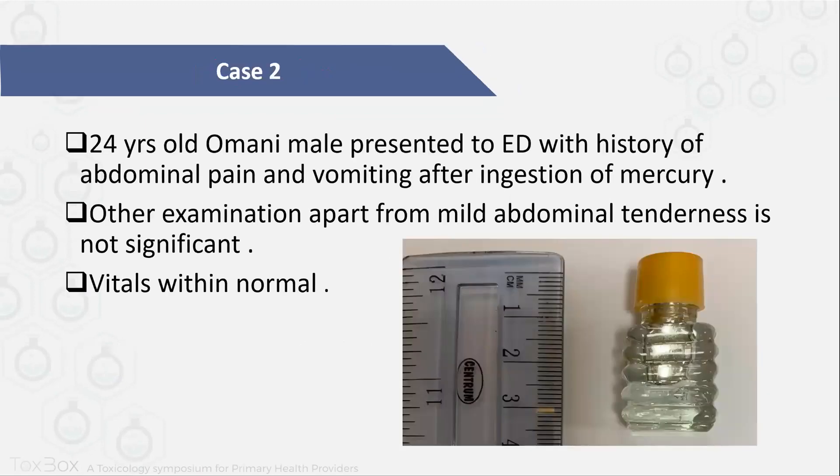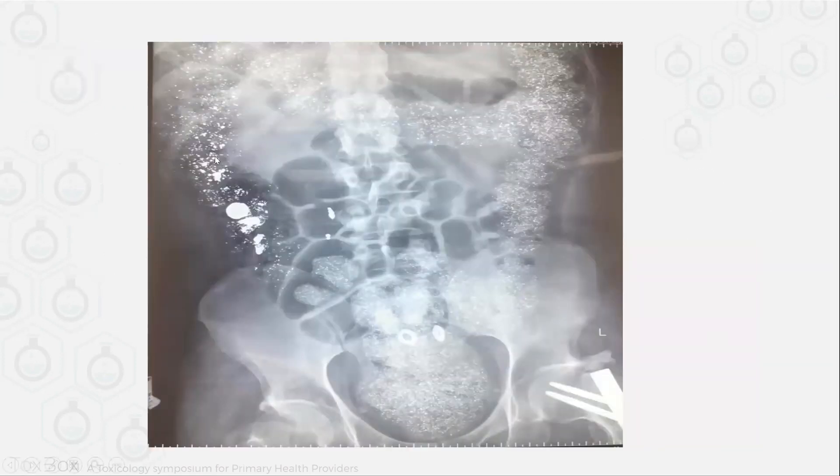Let's move to a second case. A 24-year-old male presented to the emergency department with a history of abdominal pain and vomiting after ingestion of mercury. His examination apart from mild abdominal tenderness was not significant and vitals were within normal. He fortunately brought a bottle containing the mercury. This is his x-ray — it showed the bowel containing mercury materials inside. For this patient, as he is vitally stable and fully alert, you can do whole bowel irrigation.